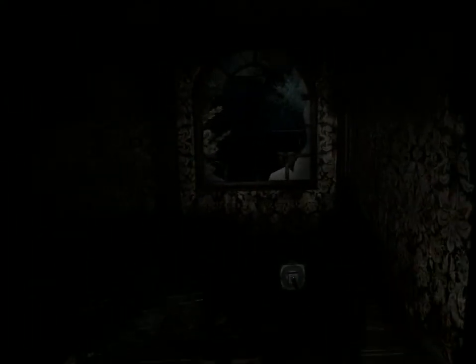I don't scare easily, so don't expect me to jump or scream. The animations were pretty good, especially for however old this game is. I got it in 2017, but for a game that old, those are pretty good animations.